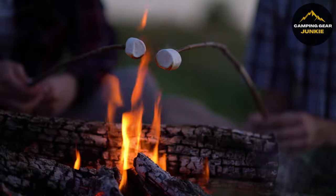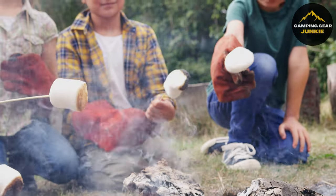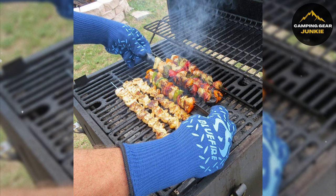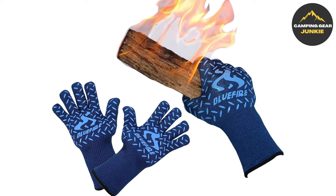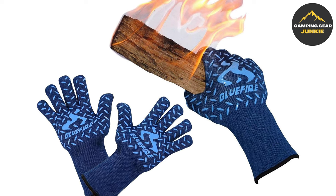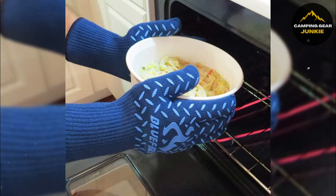Keeping the momentum going, let's dive into safety during your cooking ventures with the remarkable Blue Fire Gloves. Primarily designed for handling campfire cooking, these high-quality gloves blend heat resistance and carefully designed silicone grips for deftly managing hot pots and pans.